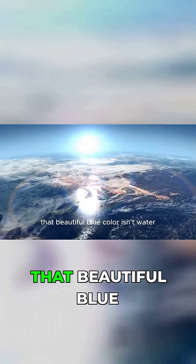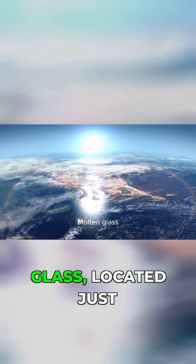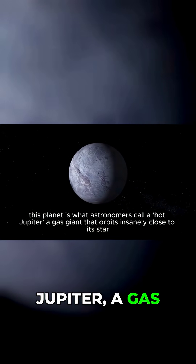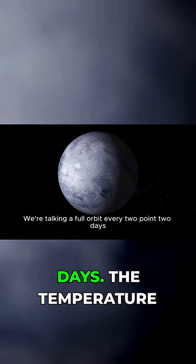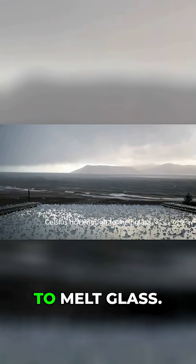But here's the nightmare. That beautiful blue color isn't water — it's glass, molten glass. Located just 64 and a half light years away, this planet is what astronomers call a hot Jupiter, a gas giant that orbits insanely close to its star. We're talking a full orbit every 2.2 days. The temperature reaches 1300 degrees Celsius, hot enough to melt glass.